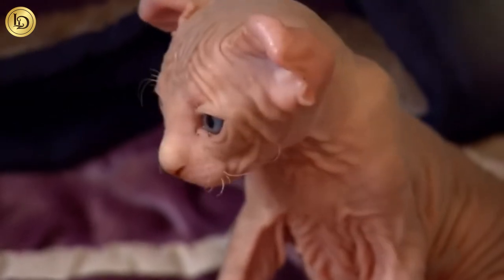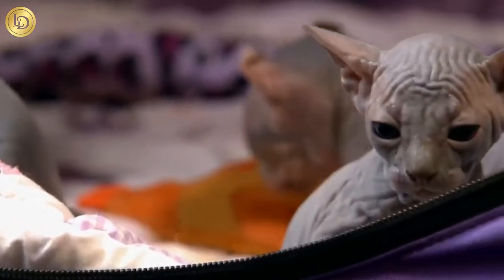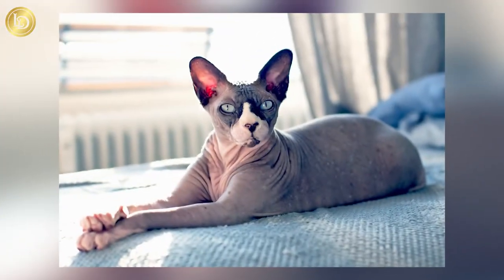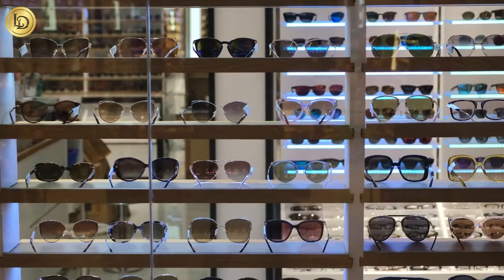Personality-wise, these cats are loving and loyal. They enjoy playing with others and love attention. It may be that they are just seeking the body heat of others, but we'll take all the snuggles we can get.